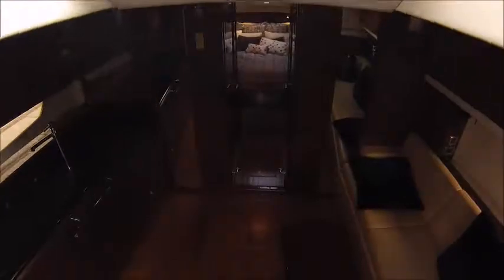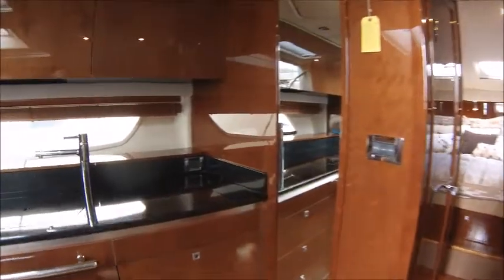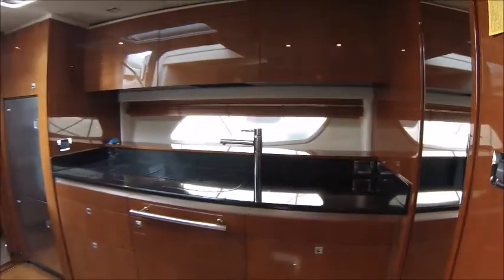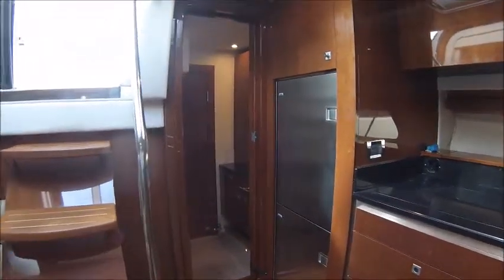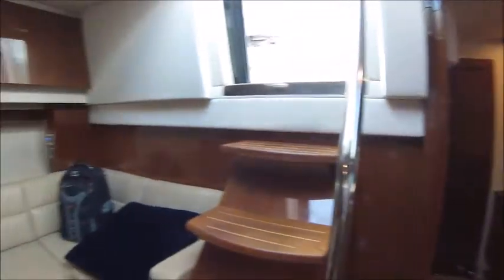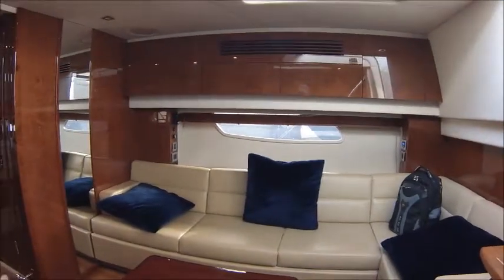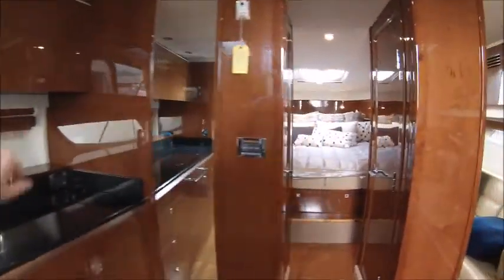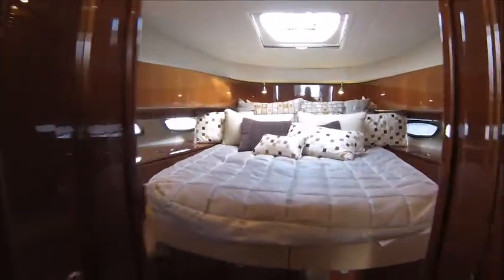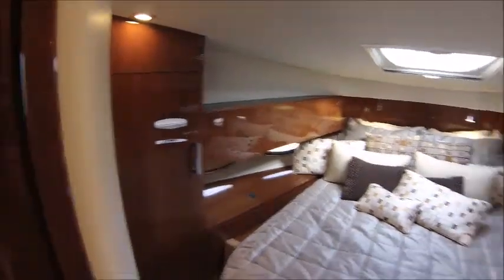Now let's go back down below to the beautiful glossy finished interior. The galley off to port, nice countertop room, big top and bottom fridge freezer. Over to the starboard, large settee that electronically pulls out to make a whole other bed space. We've got TVs hidden behind cabinetry. Up forward is your VIP stateroom.